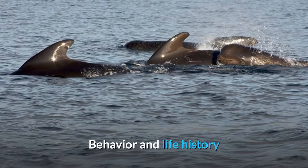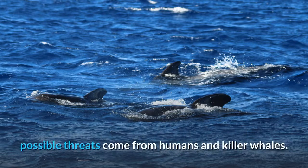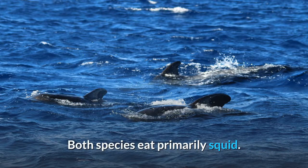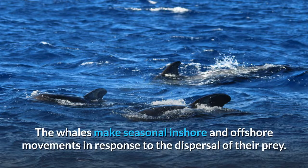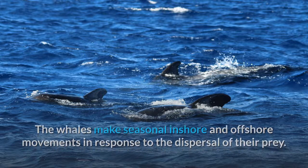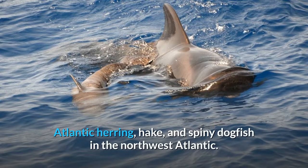Although pilot whales are not known to have many predators, possible threats come from humans and killer whales. Both species eat primarily squid, and the whales make seasonal inshore and offshore movements in response to the dispersal of their prey. Fish that are consumed include Atlantic cod, Greenland turbot, Atlantic mackerel, Atlantic herring, hake, and spiny dogfish in the northwest Atlantic.